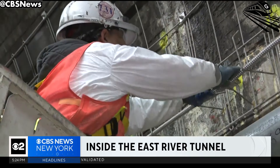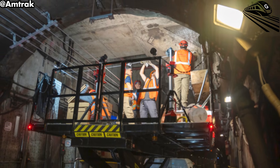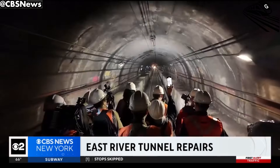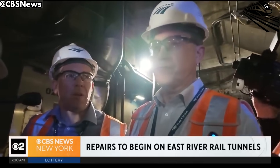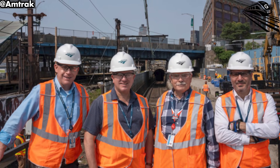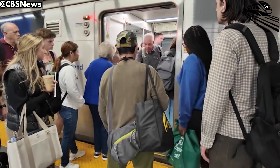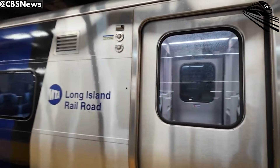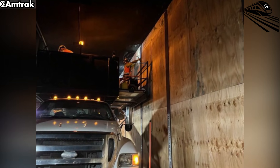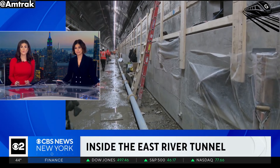While the upgrades are impressive, the project has not been without its challenges. The sheer complexity of working underground in an active high-density rail corridor has required meticulous planning and coordination. One of the most significant hurdles was the decision to shut down Tunnel 2 for the overhaul. Before the full closure, crews had to continuously reinstall and remove temporary utility lines and tracks to keep the system running, limiting construction time to narrow weekend windows. The logistics of shutting down a vital tunnel that serves hundreds of thousands of passengers daily is an unprecedented challenge. The only way to truly make meaningful progress was to fully close Tunnel 2, and with the tunnel closed, crews have been able to work in a more controlled environment, making extensive progress on the track and systems upgrades.